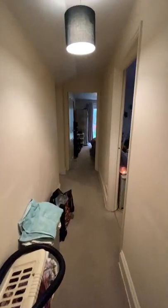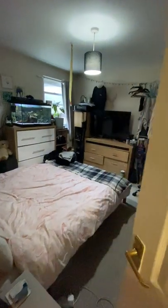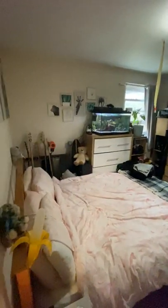Further down the hallway you're met by the bedrooms. So you have the three bedrooms here. The first bedroom, maybe the smallest of the three, is here.